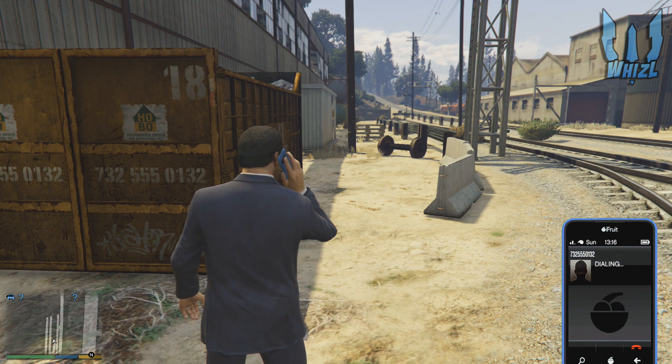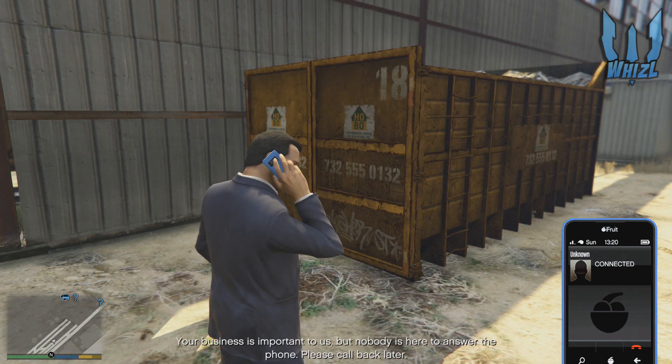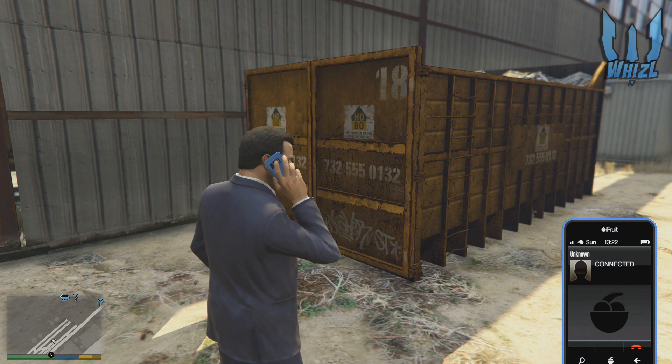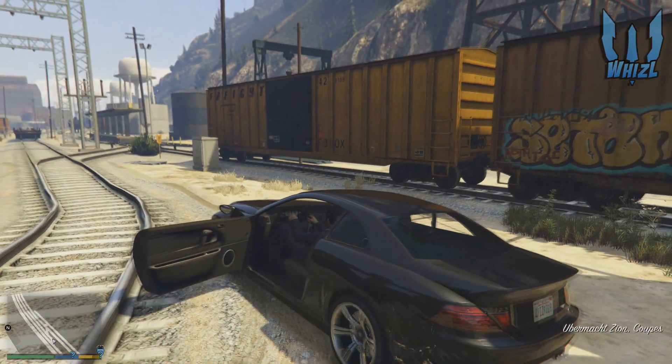The last thing — and this sounds pretty interesting to me — here in the container there is a phone number, and when you call it you hear this message: 'Your business is important to us, but nobody is here to answer the phone. Please call back later.'